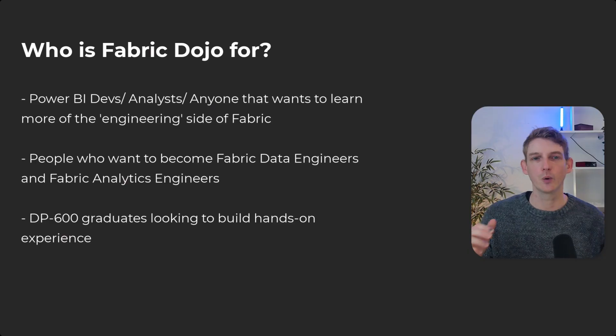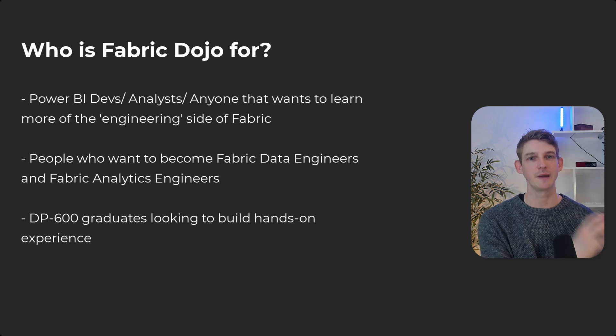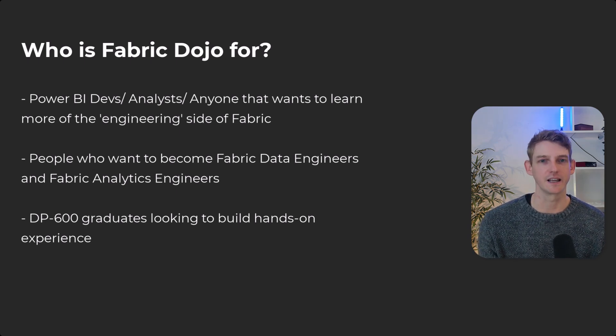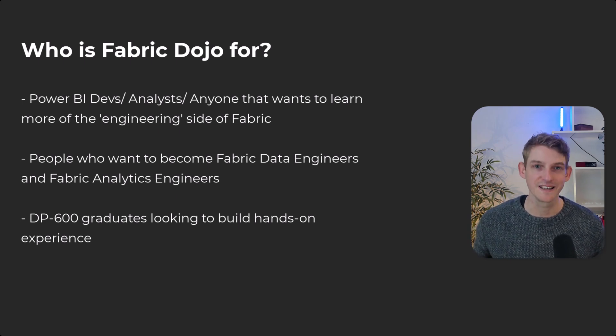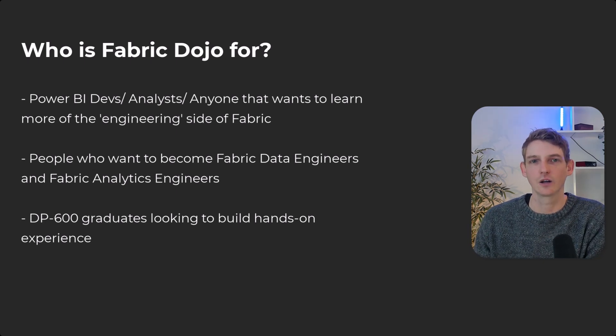The skills we're working on are predominantly the data engineering and analytics engineering personas. Who is this really good for? It's for people who want to move into those careers — maybe you don't have an engineering or software background, but you want to learn how to build more robust analytics solutions in Microsoft Fabric. It's specifically great for people who have passed the DP-600, because what I hear from my community is they're not sure what to do next — they pass the exam but lack real-world practical experience. Going through these tutorials and mini projects can really help you gain confidence with the tool.